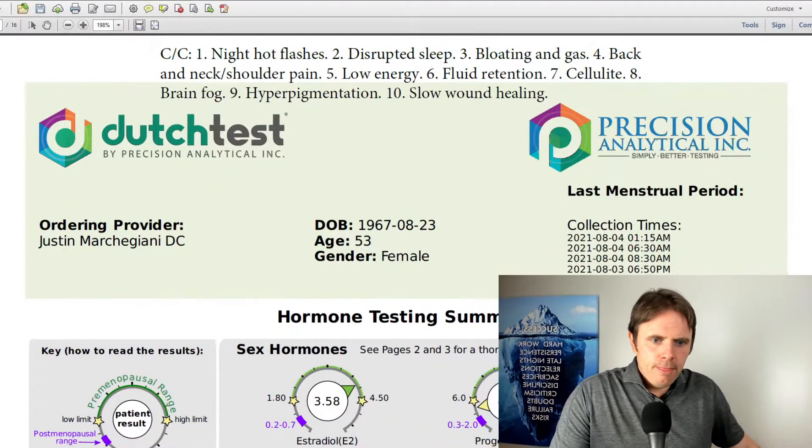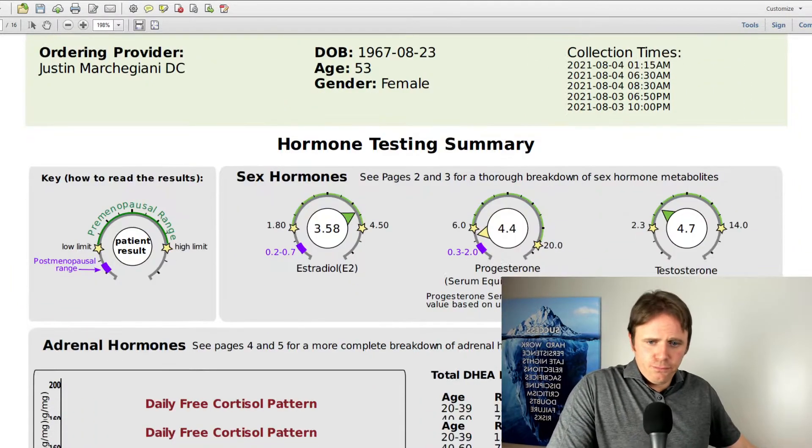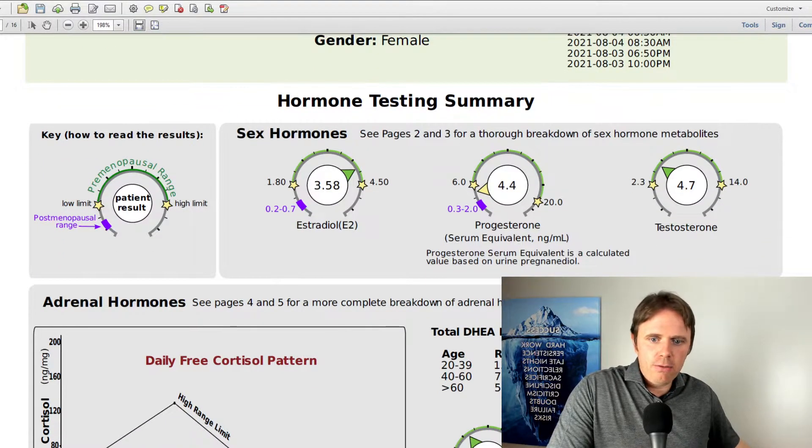Let's dive in and show you a real patient's lab. So out of the gate, we have our three major hormones up top. You can see this person has a high level of estradiol — that's a big one.